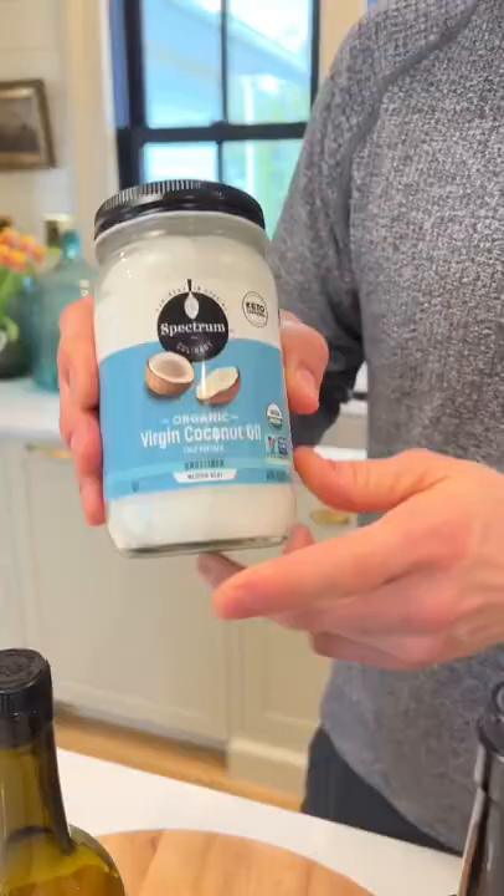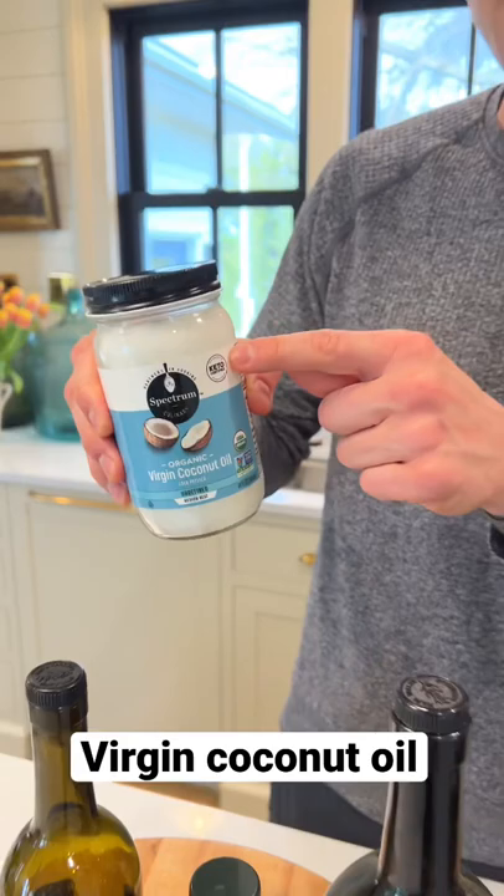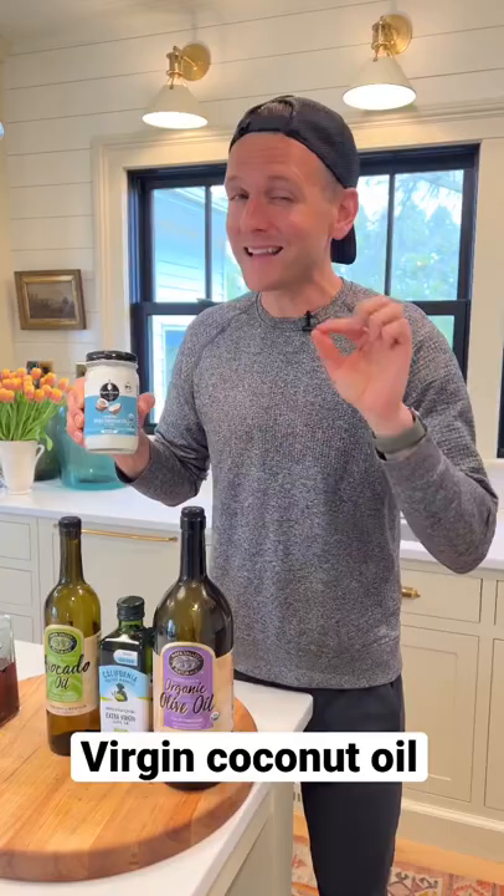Virgin coconut oil is going to be solid, and if you want to use it, you can slightly heat it up to get it liquid — same high heat principles as the avocado oil. But remember, you'll get a slight flavor with this, so I love to use it in popcorn where I like that sweetness and the flavor.